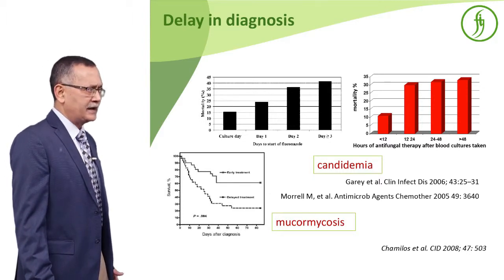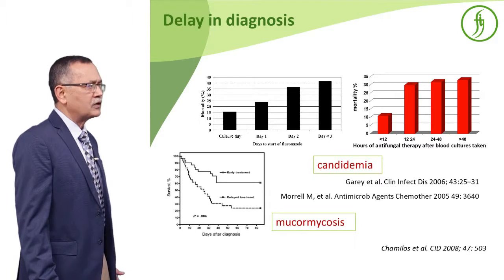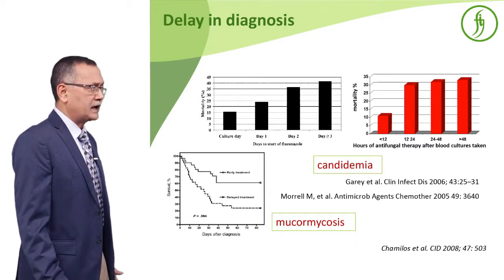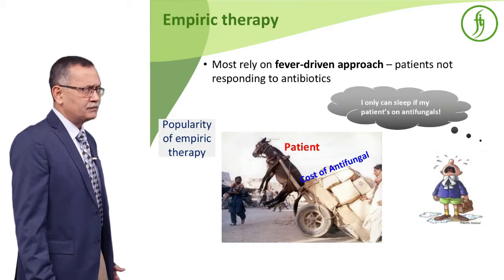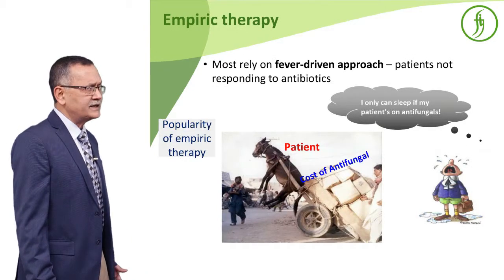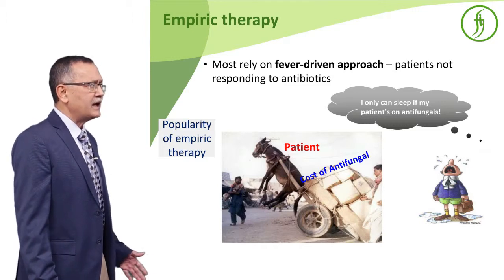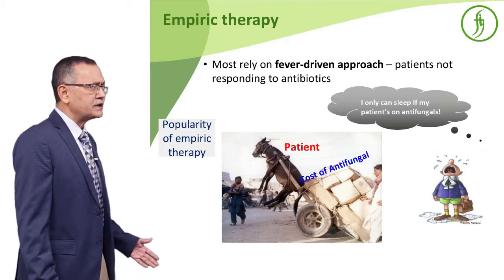Delay in diagnosis is a major problem. In several studies, whether it is Candida, Aspergillus, or Mucor, if you start therapy late there is higher mortality, which has been reported. So you have to diagnose early and start prompt therapy.